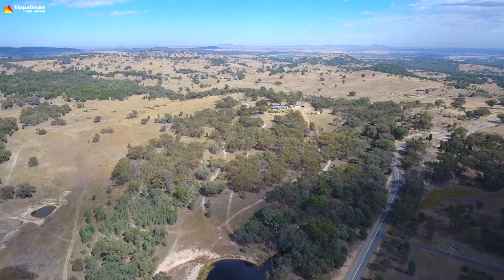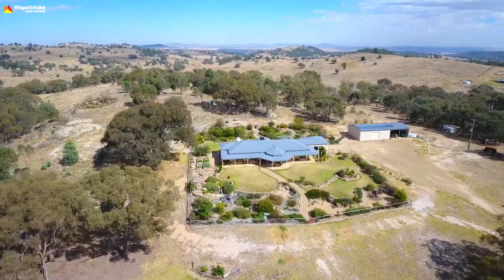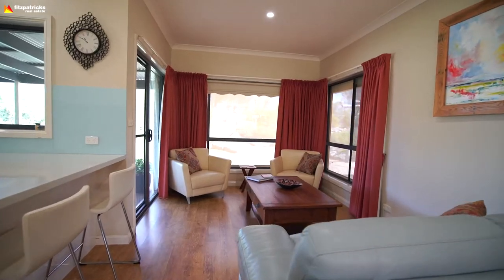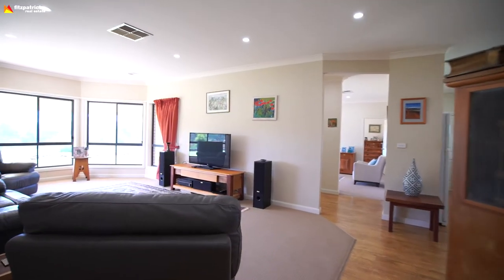440 Galston Park Road, listed for $849,000. There's four bedrooms, two bathrooms with a double garage, plus a big shed on 66 acres.